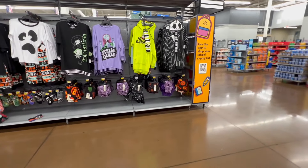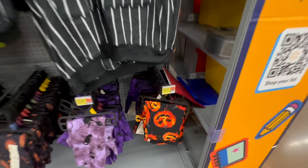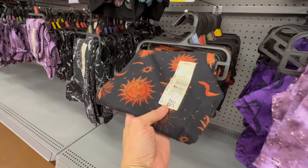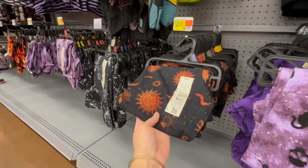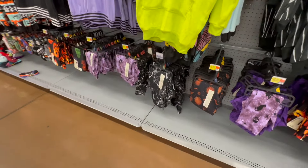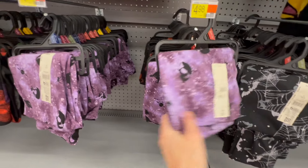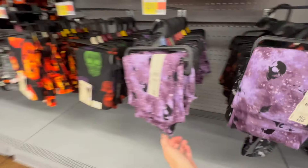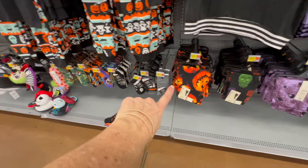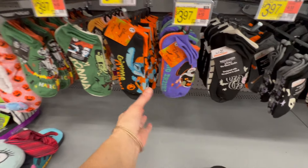These Halloween shirts are all $6.98 — the cat, this one, also $6.98. They have leggings as well: the jack-o'-lanterns, the cats, the spiders — $6.98. The celestial ones are $4.98! These are also $4.98 — pants for under five dollars. If you love wearing leggings around the house, run to Walmart, you guys.